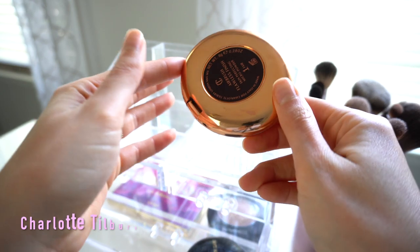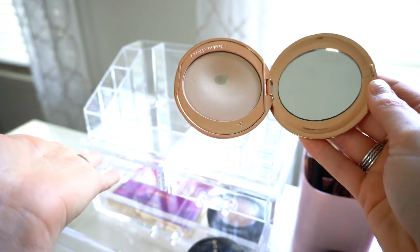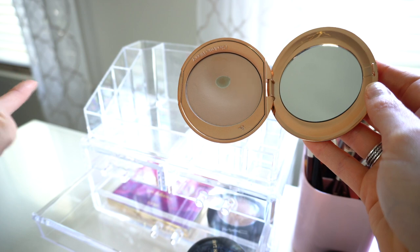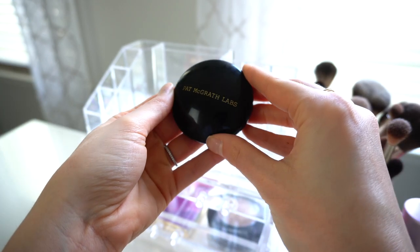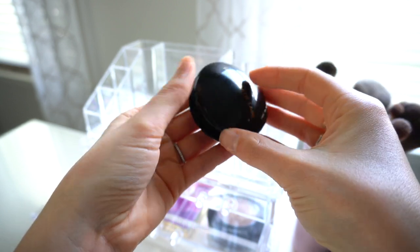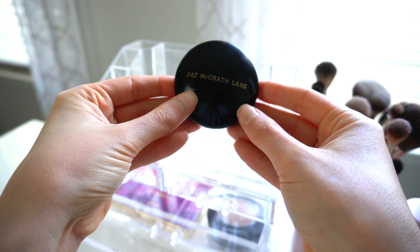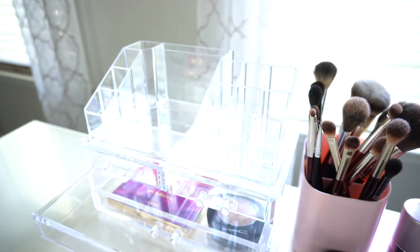Next I have the Charlotte Tilbury Airbrush Flawless Powder in shade number one — I use this all the time, sometimes instead of my Hourglass powder. I also just put in the Pat McGrath Under Eye Setting Powder in the shade Light yesterday. I've only had it for about a week but I've been loving it, so it's definitely staying in my everyday makeup for the foreseeable future.